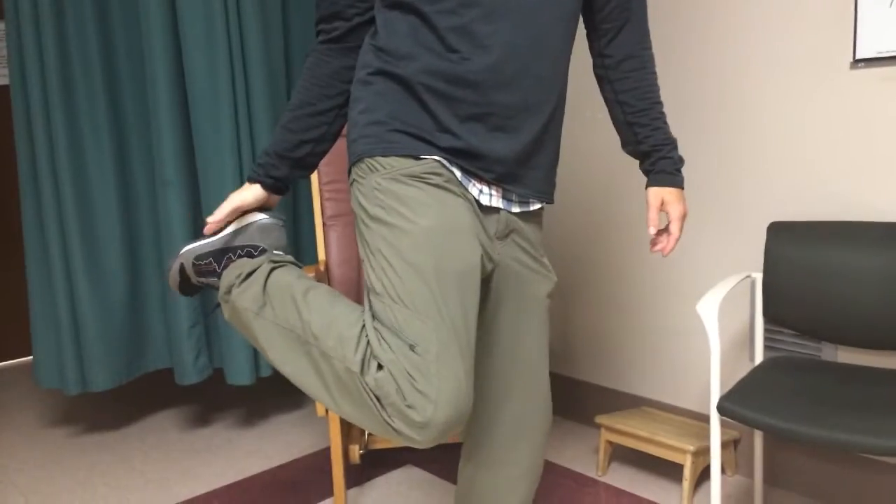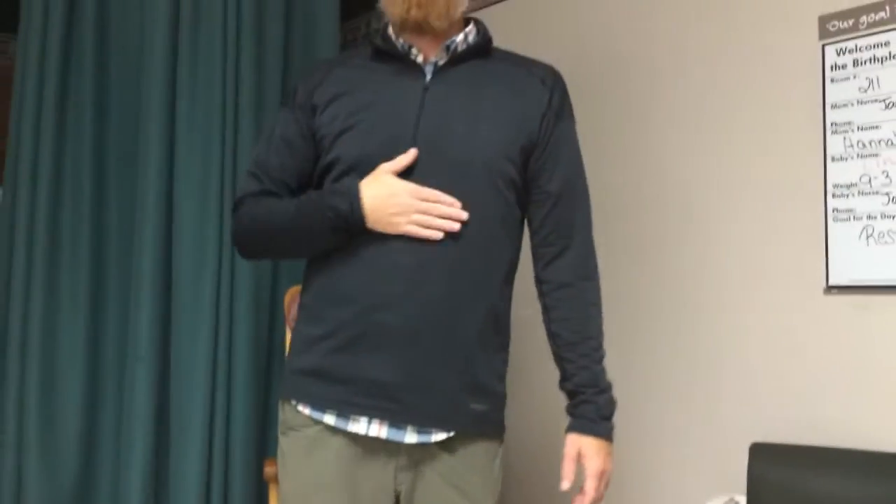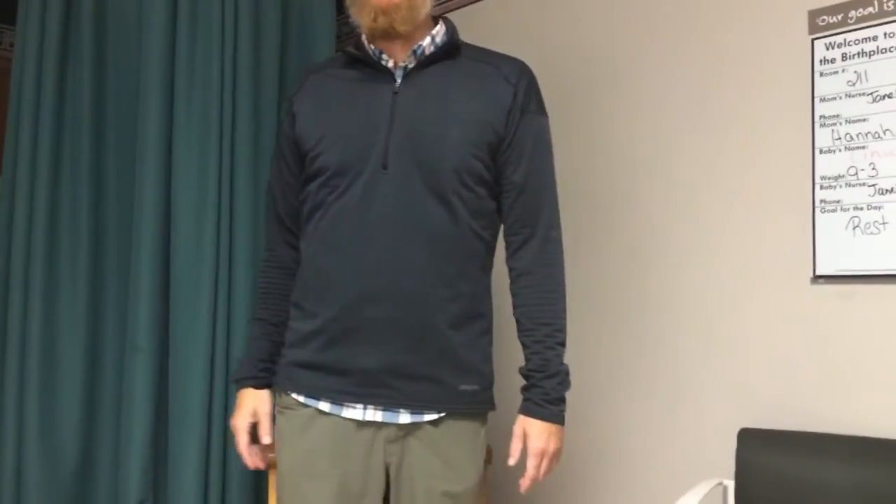Now let's do the directional terms. Nineteen, up here at the top. Twenty, twenty-one — starts with an A. Twenty-two — starts with a P. Twenty-two, twenty-three — starts with a B. Twenty-four — starts with a D. Alright, that's twenty-three and twenty-four. Twenty-five.